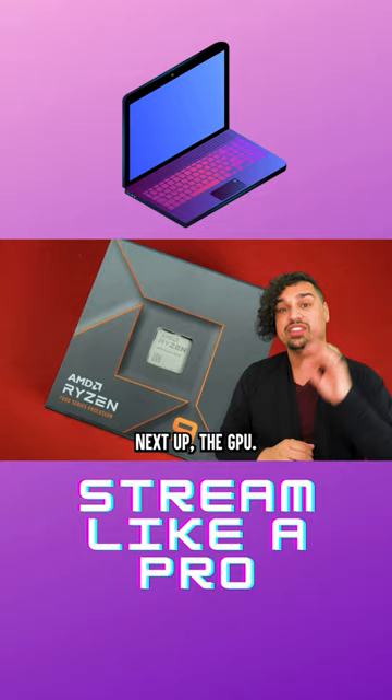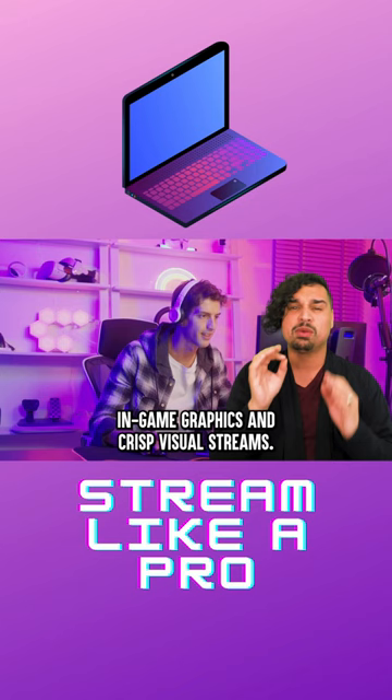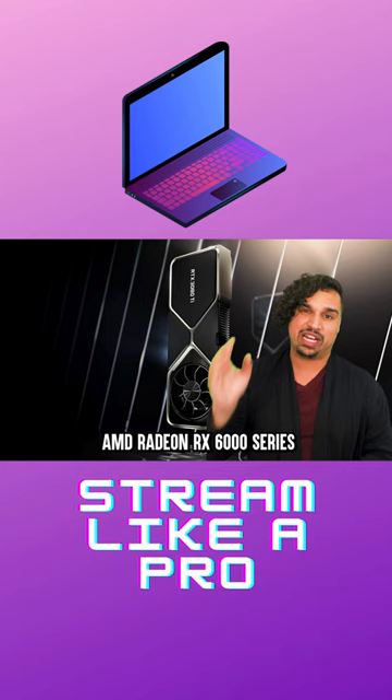Next up, the GPU. This is your visual powerhouse, responsible for rendering those smooth in-game graphics and crisp visual streams. Aim for a dedicated graphics card like an NVIDIA GeForce RTX 30 series or AMD Radeon RX 6000 series for optimal performance.